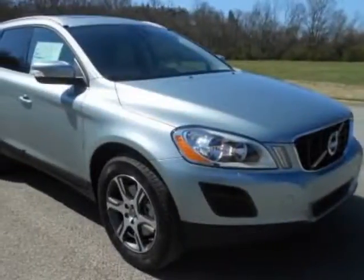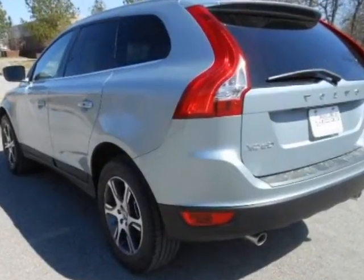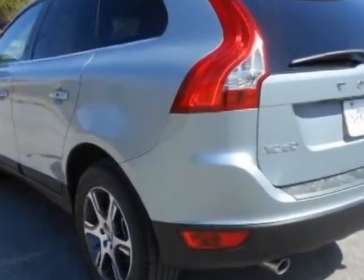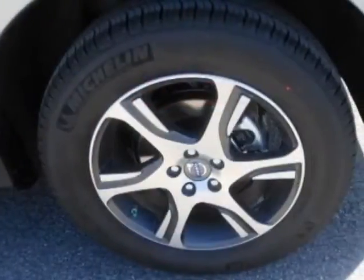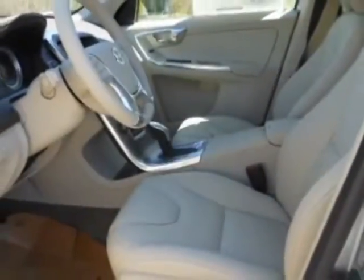Take a look at this new 2013 Volvo XC60. For your protection, this vehicle has a full factory warranty. This vehicle gets an estimated 18 miles per gallon in the city, and an estimated 25 on the highway.